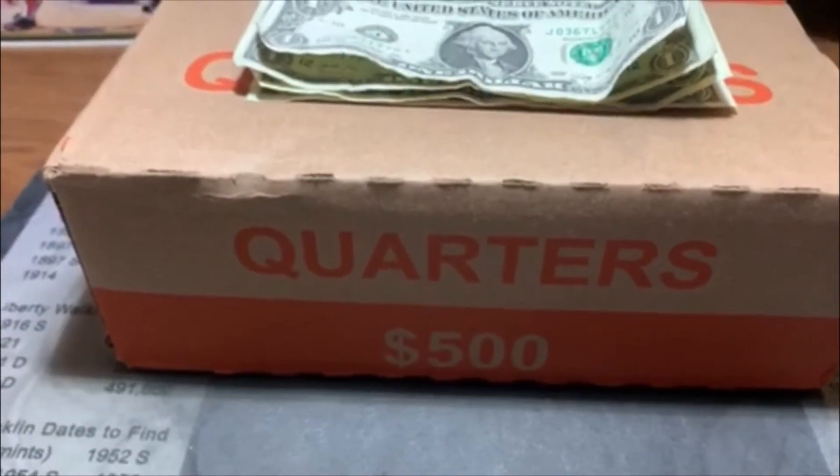We got ourselves a box of quarters — this is from my sister-in-law down in Vancouver, which is about three hours away. She works at a bank, and I've had good luck with hers before, so she sent one up for me. We'll check it out and see what we got. Before we get started, make sure you subscribe, like, and comment, and let's get started.